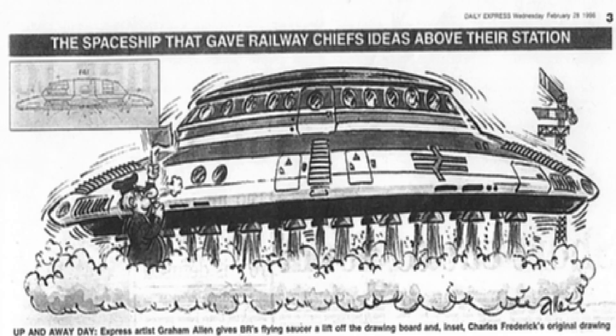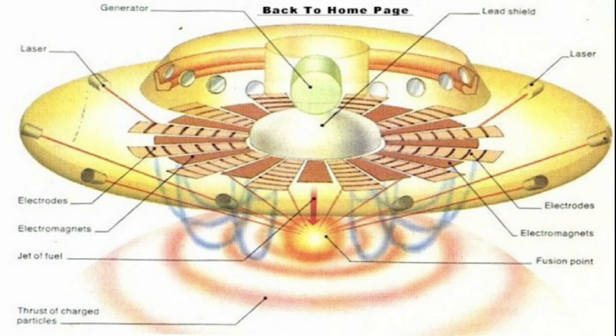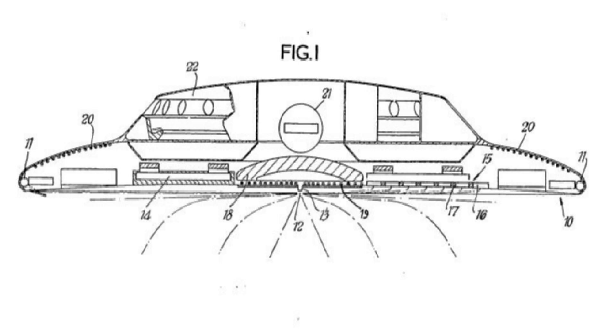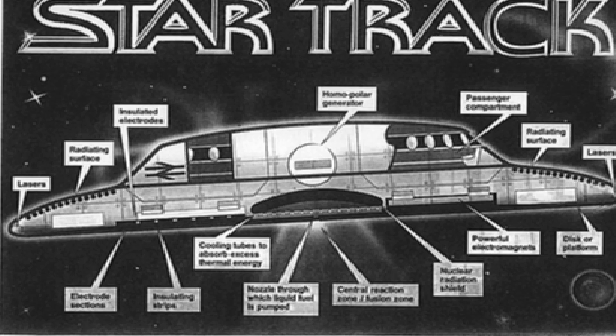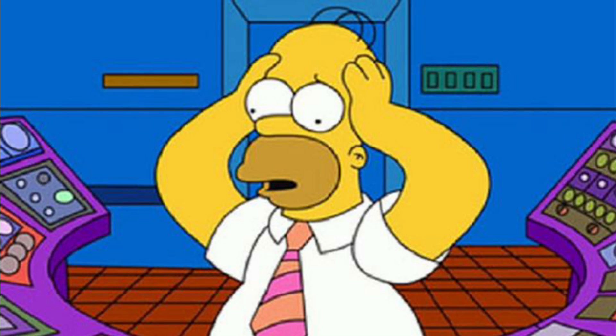The craft was to be powered by nuclear fusion, using laser beams to produce pulses of nuclear energy in a generator at the centre of the craft. The pulses of energy would then have been transferred out of a nozzle running along the underside of the craft. I have very much simplified the description, as the full technical detail in the patent is rather far-fetched. The plans were put to a group of nuclear scientists, however they declared them to be totally unworkable, expensive and very inefficient.